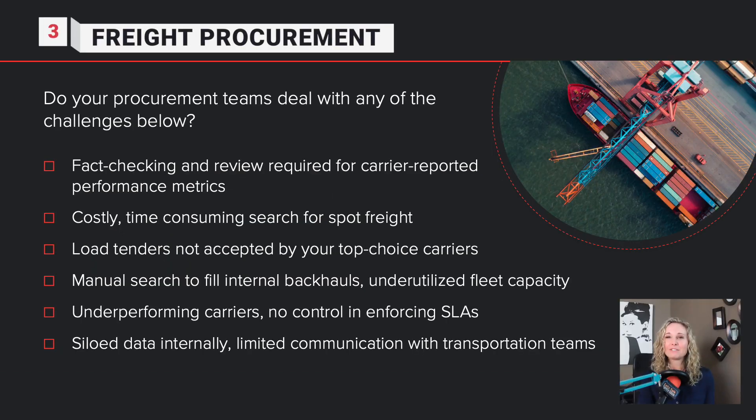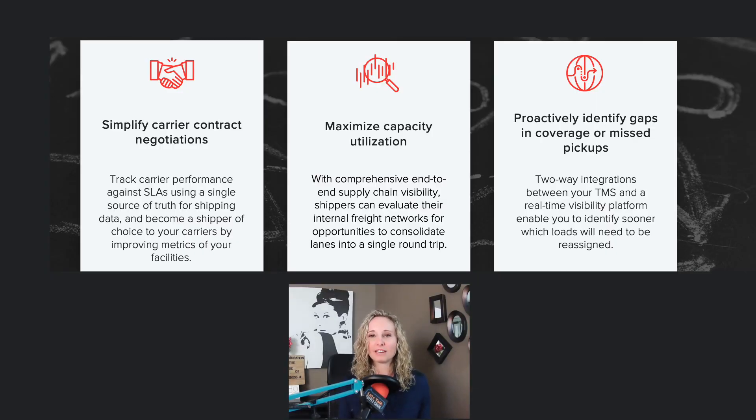The third area is freight procurement. If your transportation teams are dealing with fact-checking, costly time-consuming searches, load tenders, manual search, underperforming carriers, or siloed data internally, here are three suggestions for improvement: simplify your carrier contract negotiations, maximize capacity utilization, and proactively identify gaps in coverage or missed pickups.